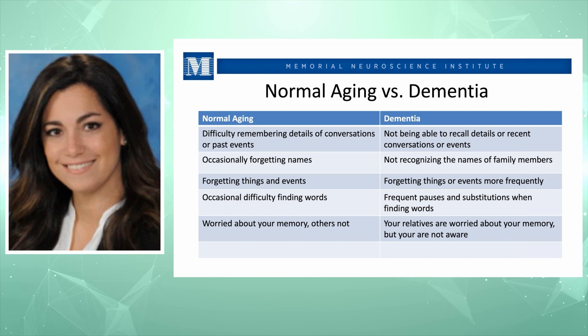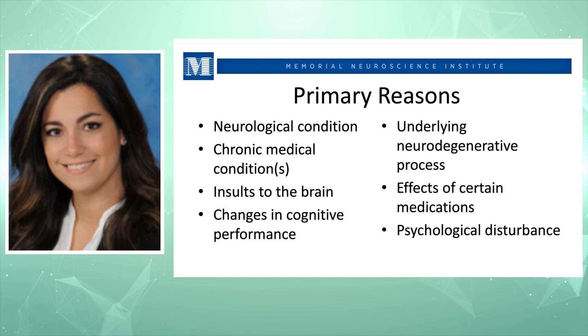Not recognizing the names of family members more often is part of the dementia process. In normal aging we see forgetfulness for things and events, but in dementia it occurs more frequently and regularly. In normal aging we see occasional difficulty finding words; in dementia we see pauses and substitutions. In normal aging, you yourself worry about memory but others do not. In dementia, relatives and friends notice the memory problems but the patient does not — that poor insight is a hallmark feature.